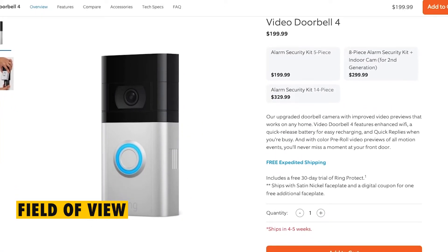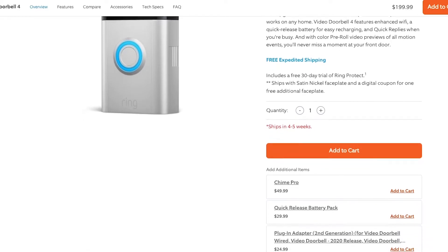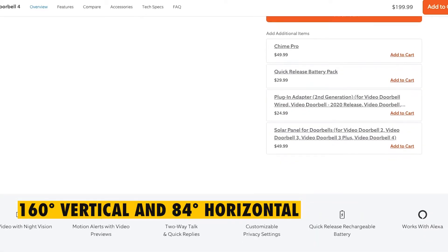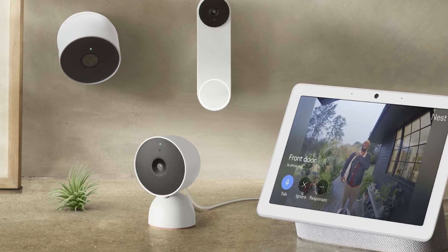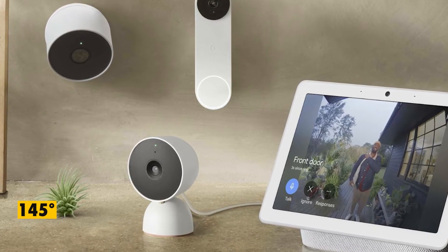Field of View. A video doorbell should cover a huge area within a scene, and that's exactly what the Ring Video Doorbell 4 offers. Upon installation, this video doorbell should be able to cover up to 160 degrees vertical and 84 degrees horizontal. The above is, however, not achievable with the Google Nest Doorbell, as it can only achieve a minimal field of view of up to 145 degrees.